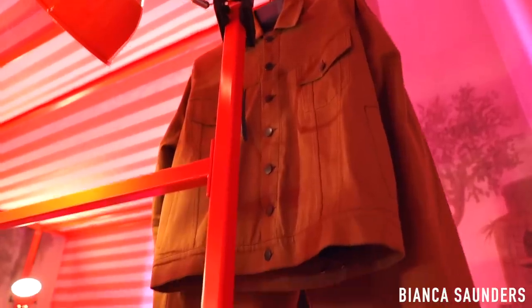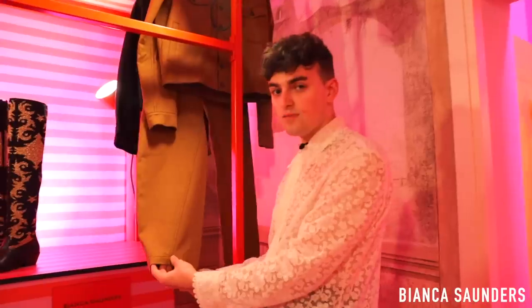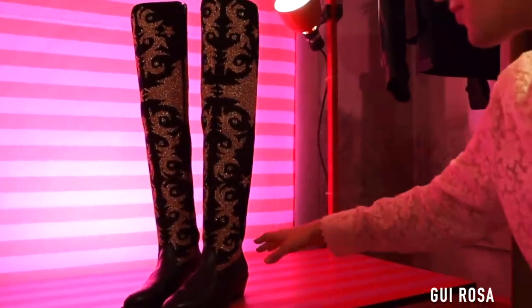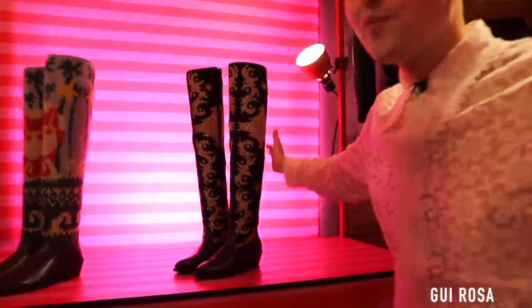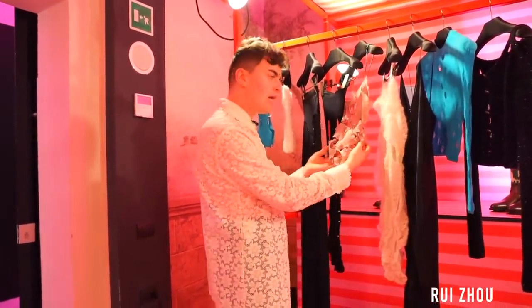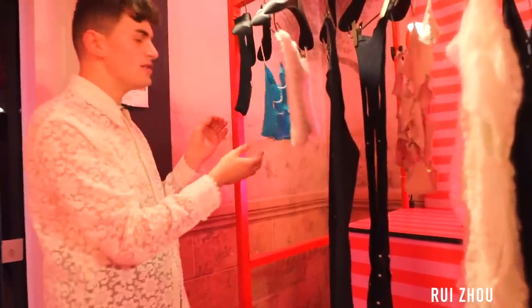Bianca Saunders — nice little khaki sets, a British legend, creator of menswear that everybody wants even if you're not into menswear. These big old boots — work you've probably seen on Chloe and Halle Bailey, pieced together by tiny little threads.